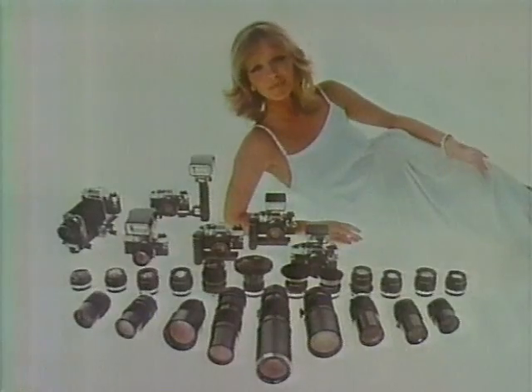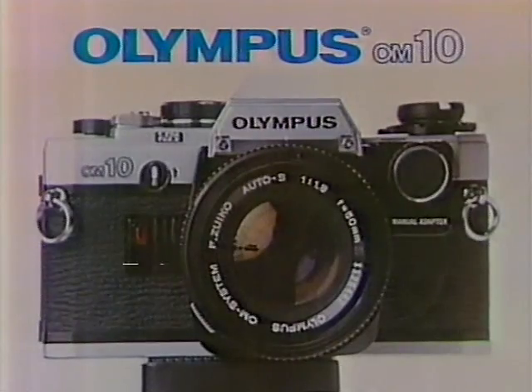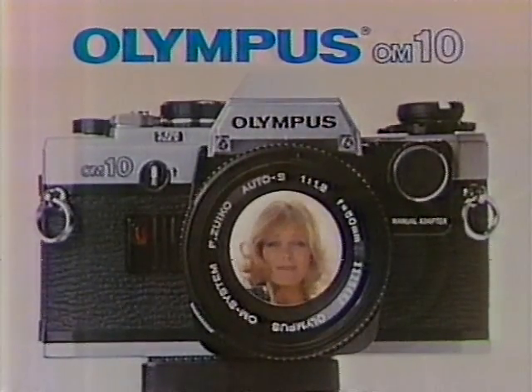Snap on a flash to see me in a different light. There's even a winder that shoots off several Cheryl's per second. And it's amazing how a camera that's part of a system this big is this easy to use. With the Olympus OM-10, great shots automatically.